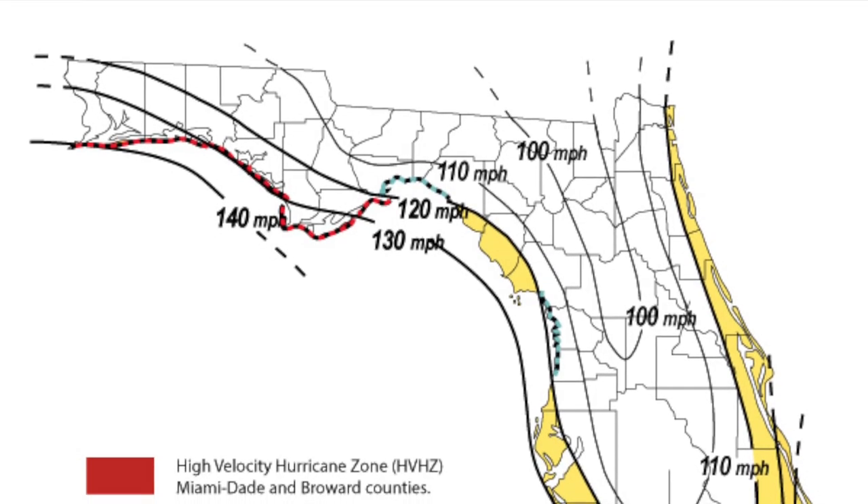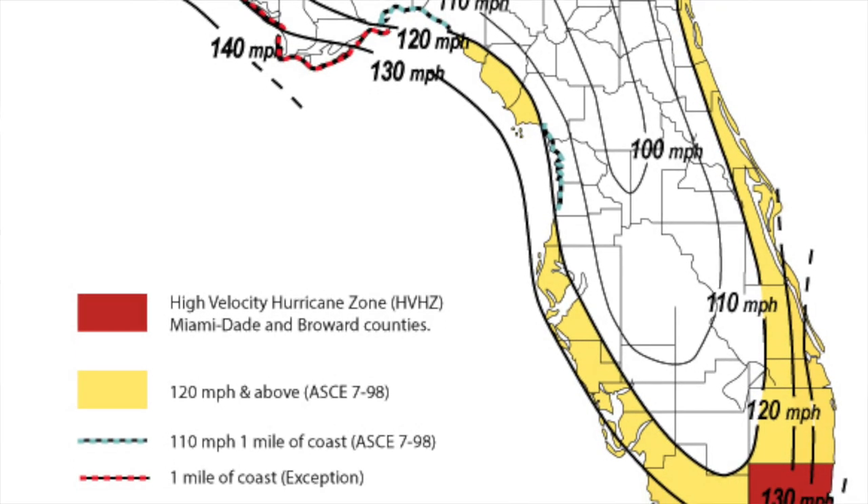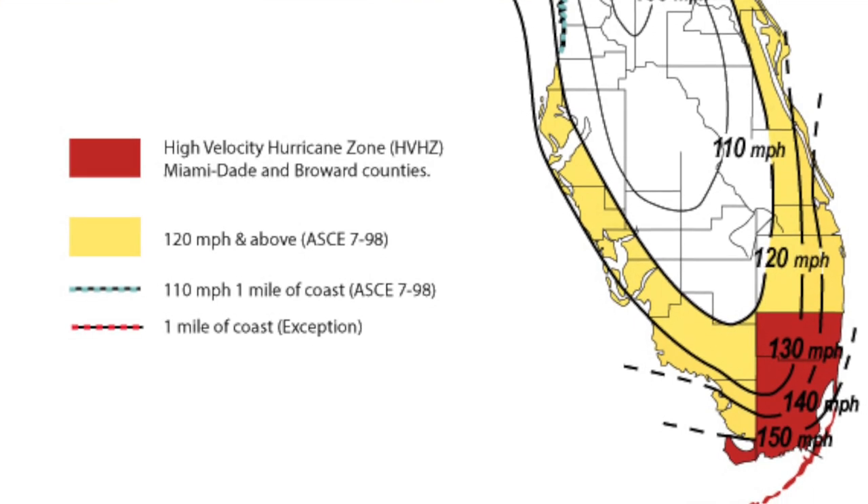We are also looking at possibly adding new counties and areas to High Velocity Hurricane Zone as we progress further into the future and see other damages — like in Fort Myers, Cape Coral, and Port Charlotte due to Hurricane Ian. It's possible we could see the west side of the state start adopting High Velocity Hurricane Zone as well. Really, all the coastal regions should. You can see on the wind map that wind patterns are high even on the west coast, and areas with 120 mph-plus wind patterns will all eventually likely be High Velocity Hurricane Zone.